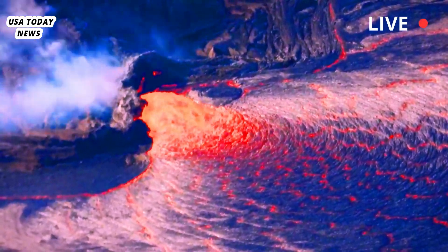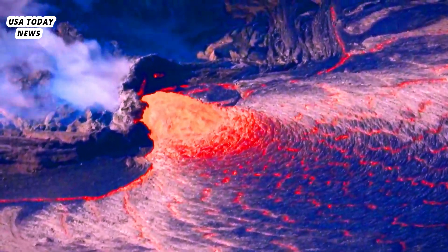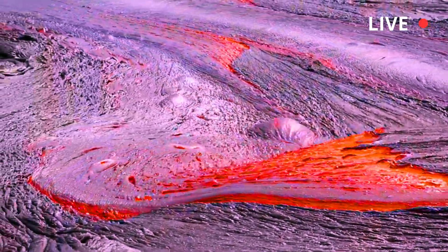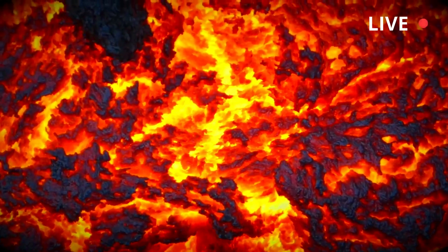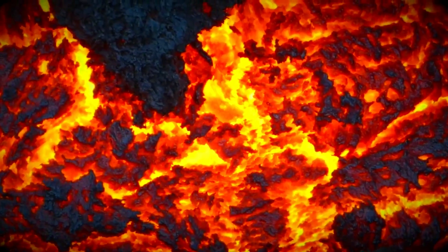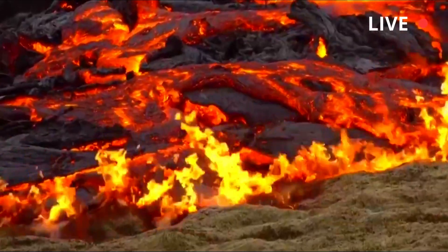The most immediate threat was from volcanic smog that could reach homes downwind, the observatory said. Such VOG contains sulfur dioxide and can worsen symptoms for people who have conditions like asthma, other respiratory issues, or cardiovascular disease. The area where the eruption is occurring has been closed to the public since 2007 due to hazards that include crater wall instability, ground cracking, and rock falls.